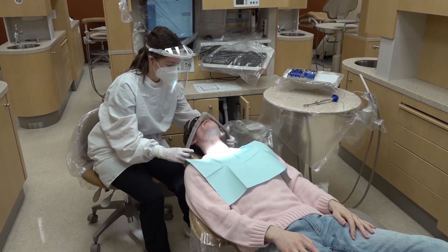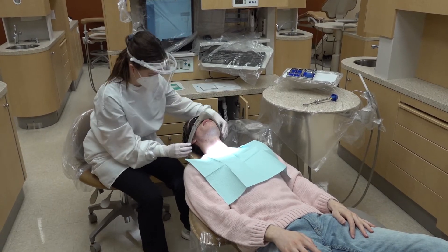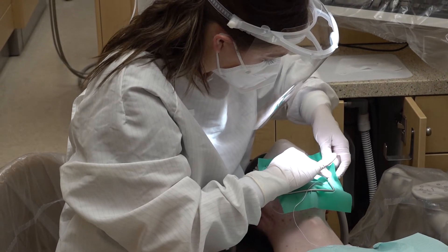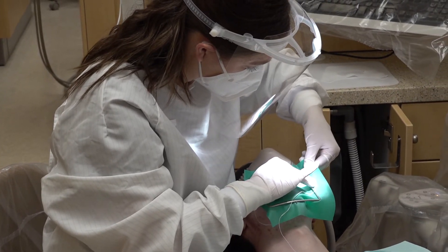Nitrous oxide is available. Fillings are placed utilizing dental barriers for safety.